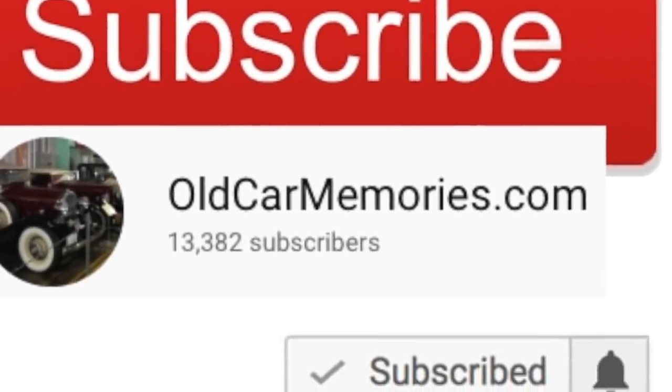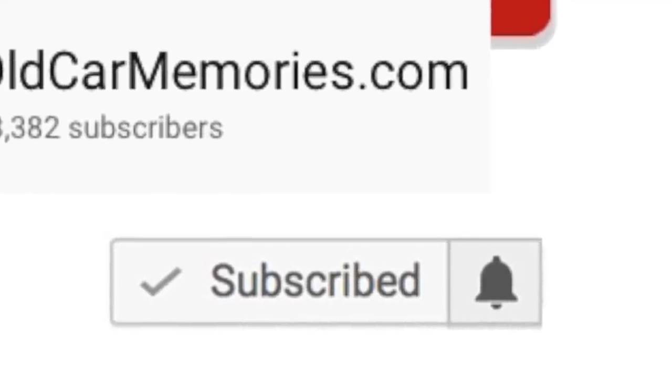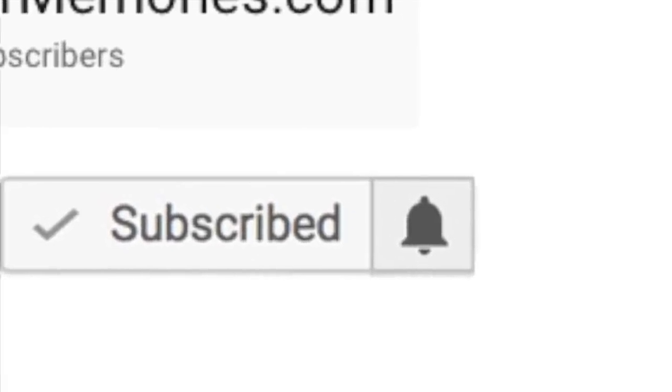Be sure to subscribe since your support is the reason this channel is a success, and please make sure to click on the bell icon so that you never miss a new video release!